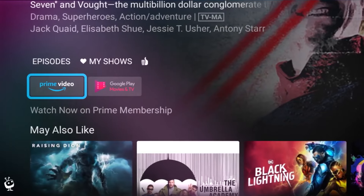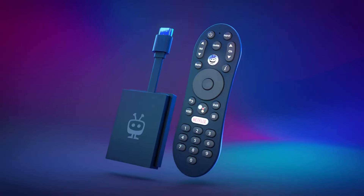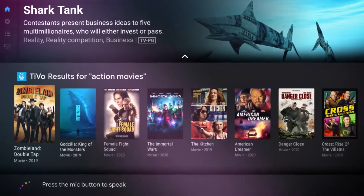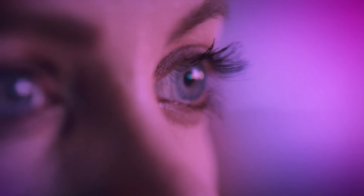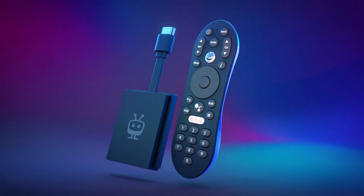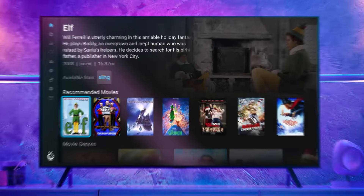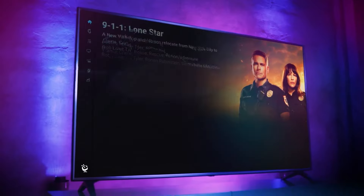Record your favorite shows and sports games, creating a personalized library that caters to your unique tastes. Never miss a crucial moment again — TiVo has your back. And the entertainment doesn't stop there. The TiVo Stream 4K seamlessly integrates with the Android TV platform, granting you access to a vast library of streaming apps.